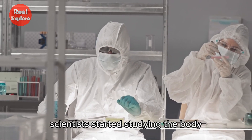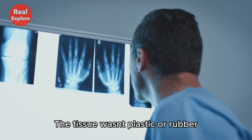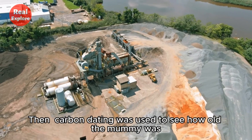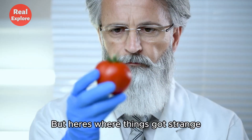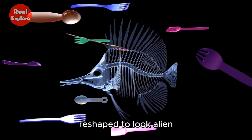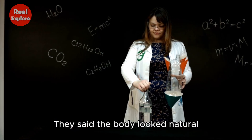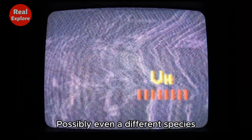To find out the truth, scientists started studying the body. First, they used X-rays and CT scans to look inside. The bones seemed real, and the tissue wasn't plastic or rubber — it looked mummified, just like ancient remains found in museums. Then, carbon dating was used to see how old the mummy was. Tests showed it might be around 1,700 years old, which matches the time of the Nazca culture. But here's where things got strange. Some scientists said the body was real but had been altered — they believed it might have been made using parts from different animals or humans, reshaped to look alien. Others said the hands and head had been surgically changed after death. Still, there were experts who disagreed, saying the body looked natural with no signs of tampering. Then came DNA testing. The results were mixed: some tests said it was human, others said it was not fully human — possibly even a different species.